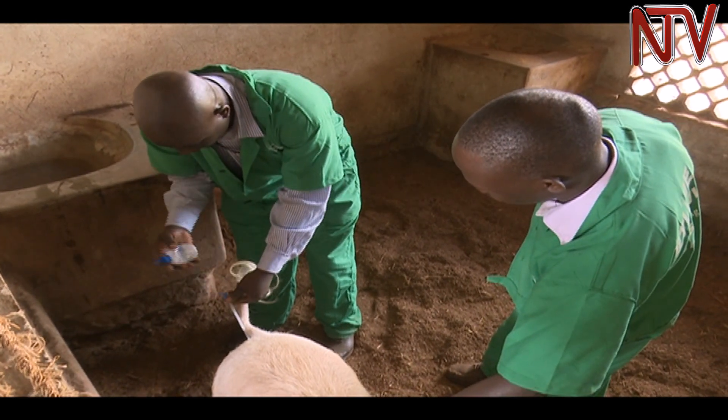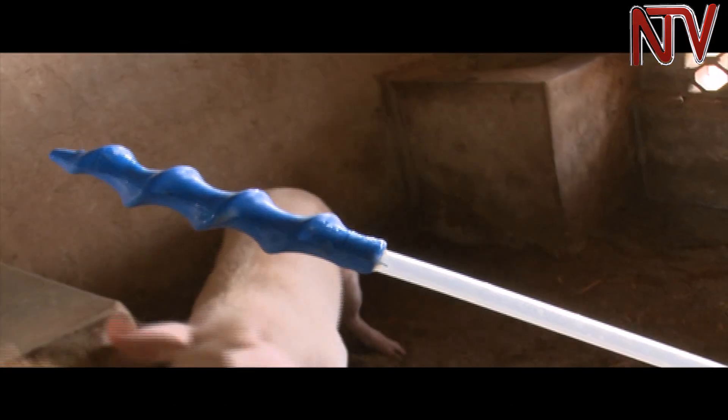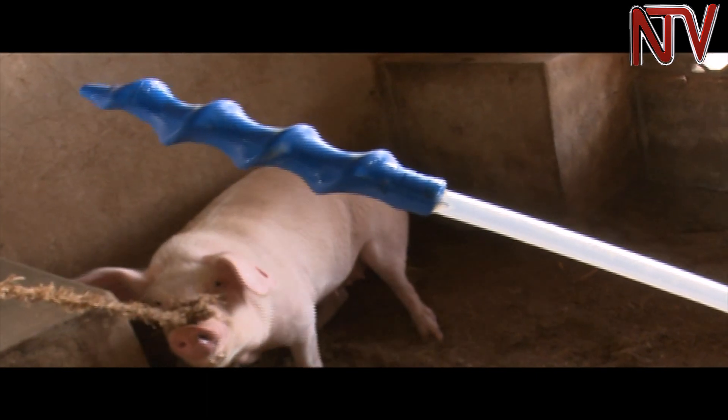The female pigs known as sows usually go on heat around the same period. You are also assured of good genetics because the way we do it is we carry the semen and go to where the pig is. So if you are interested in a particular breed, with AI it is only the semen that is going to come — you don't transport the whole animal.